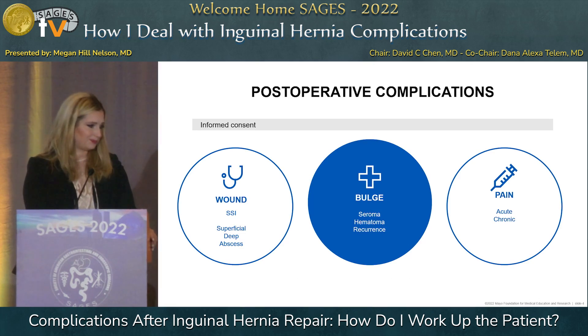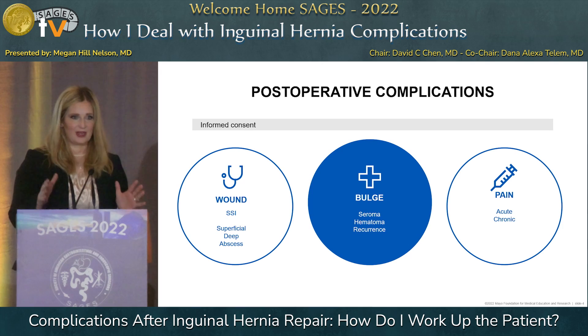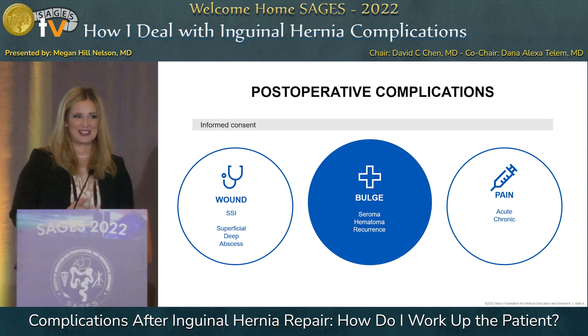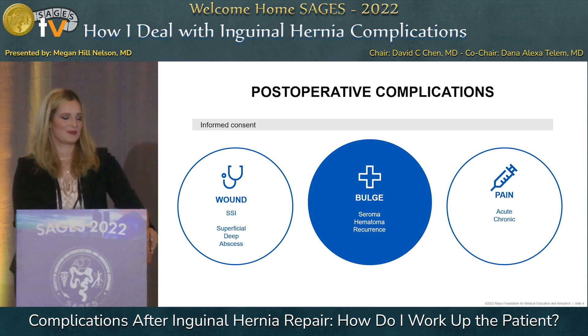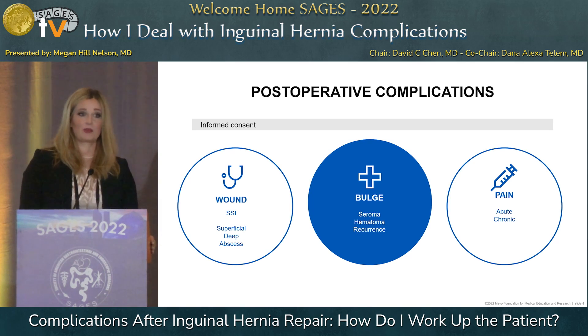When thinking about post-operative complications, I divide these into three main categories: is it a wound problem, is there a bulge we need to address, or is it a pain problem? Pain is obviously the hardest. The management of these complications really starts the first day you meet a patient, because informed consent is critical. I always take time to talk to my patients about what to look for after surgery and try to partner with them so that if there is a problem, we know about it early.